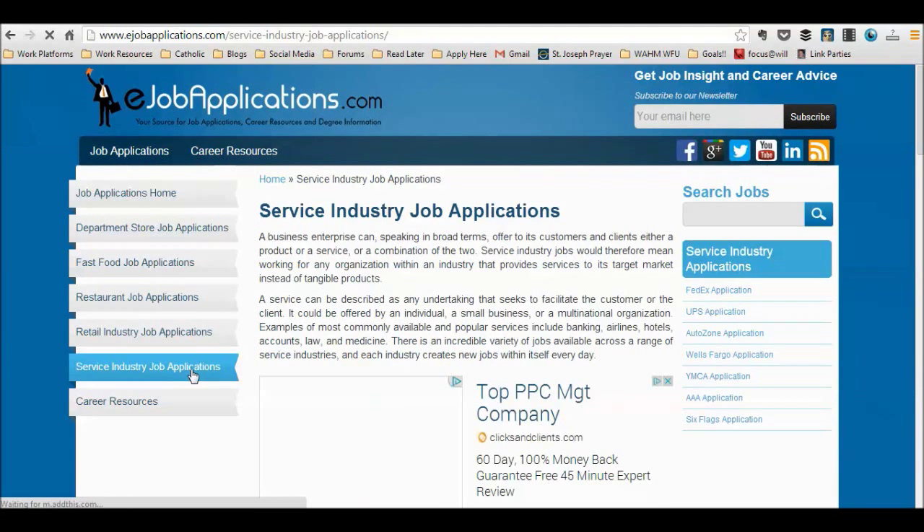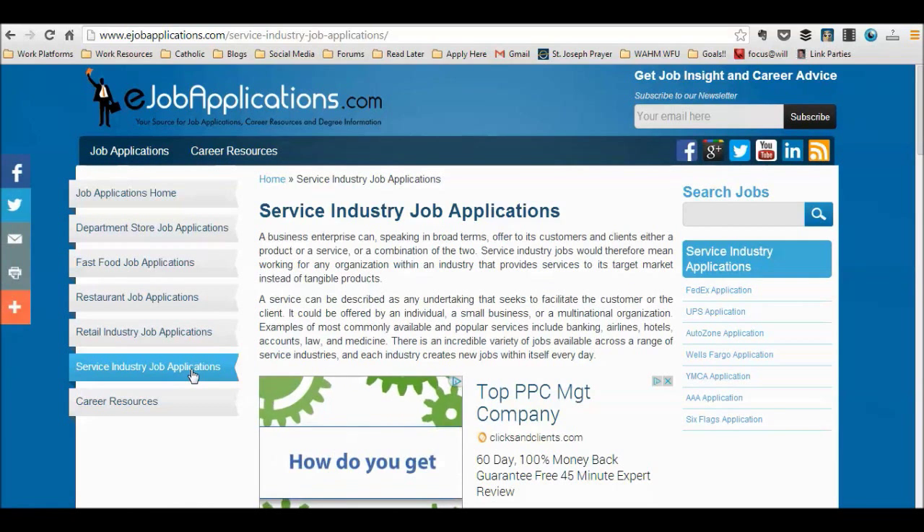You will be taken to the Service Industry Job page where you can learn about the different jobs within the service industry. Go to the menu on your right and click on the FedEx Application.